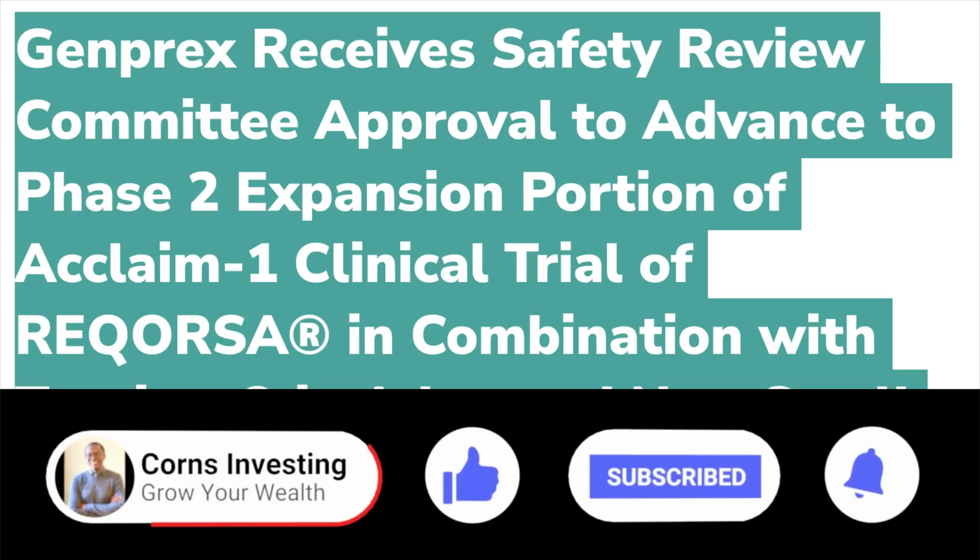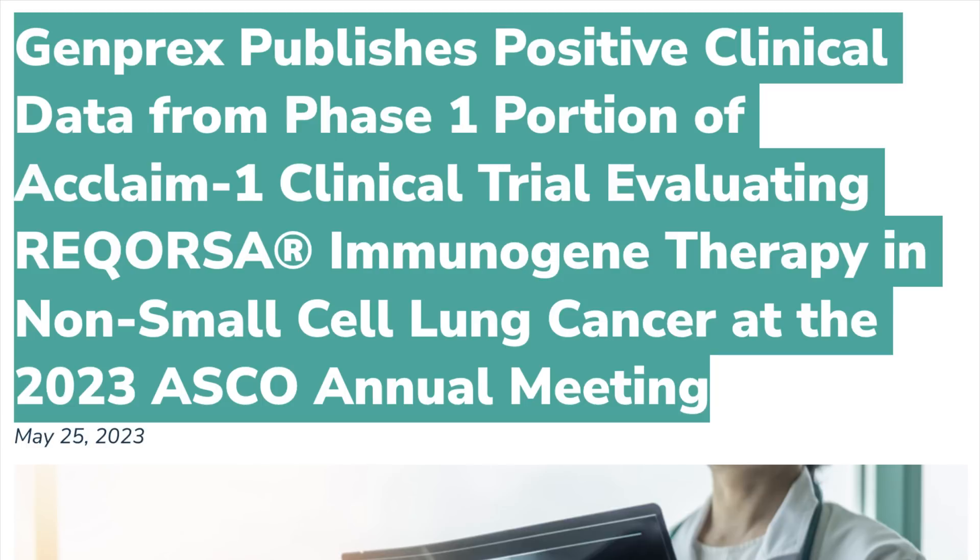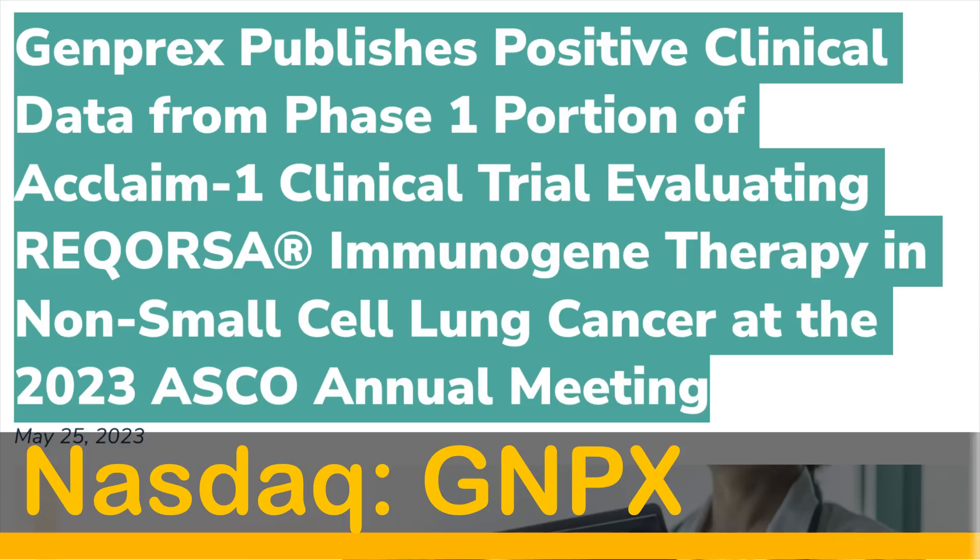Genprex received a safety review committee approval to advance the phase two expansion portion of the Acclaim 1 clinical trial of Reqorsa in combination with Tagrisso in advanced non-small cell lung cancer. The combination of Reqorsa and Tagrisso received FDA fast-track designation for treatment of the Acclaim 1 patient population. Genprex also recently published positive clinical data from phase one of Acclaim 1, with a favourable safety profile and preliminary efficacy data supporting advancement to the phase two portion of the trial.